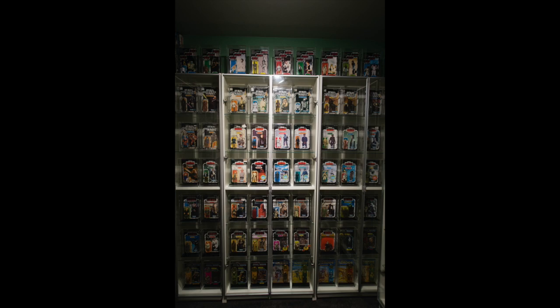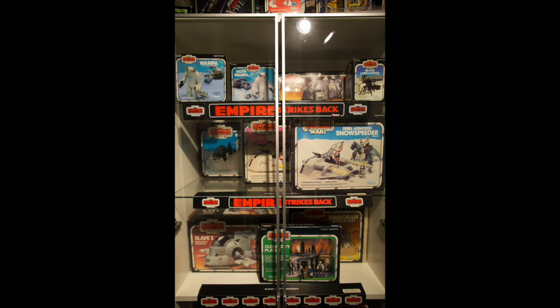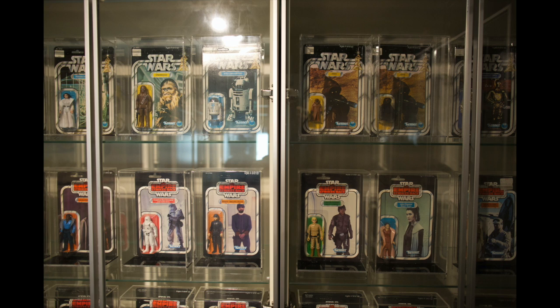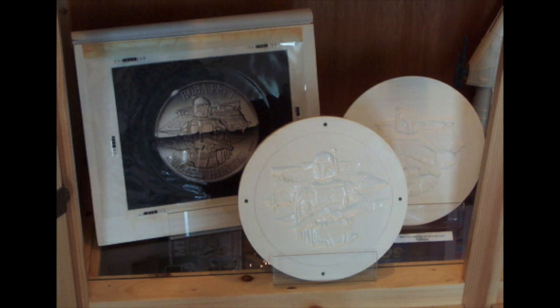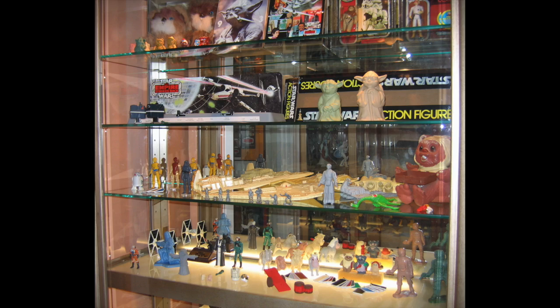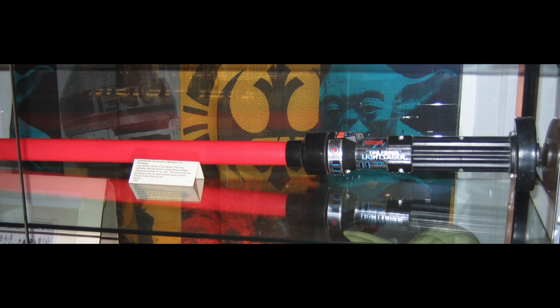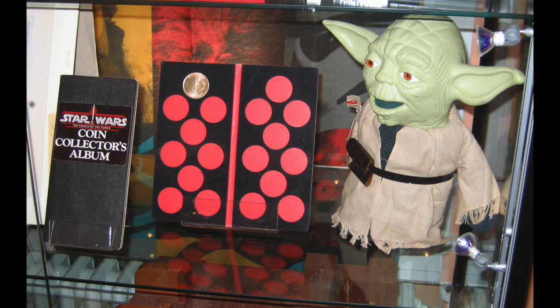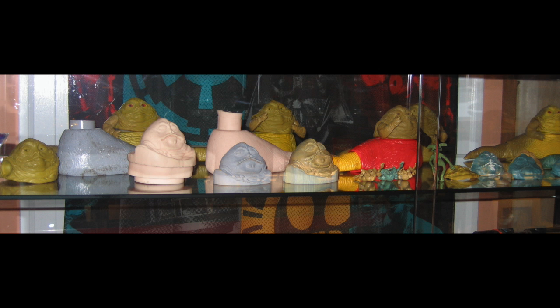In the 90s, as Star Wars collecting really started to take off and the action figure boom started, Gus found his knowledge was needed more than just on newsgroups and websites. He would pop up at conventions to talk Star Wars merchandise, and when toy magazines and official Star Wars magazines wanted an article about Star Wars merchandise, they often turned to Gus Lopez. His articles appeared in Star Wars Insider, on the official Star Wars website, Lee's Toy Review, Toy Shop, Action Figure News, Toy Fair, and almost any other collector magazine.